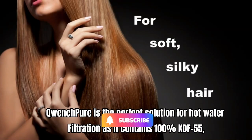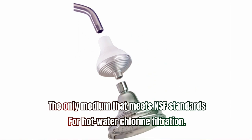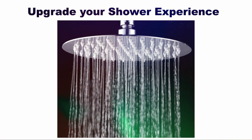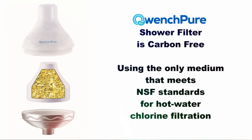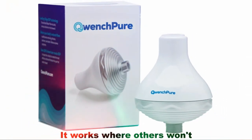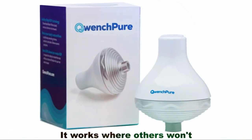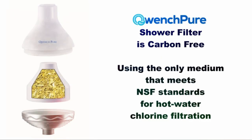Number two: Quench Pure shower filter. Quench Pure is the perfect solution for hot water filtration, as it contains 100% KDF-55 — the only medium that meets NSF standards for hot water chlorine filtration. Unlike other filters, Quench Pure effectively works where others won't. Its KDF-55 technology doesn't just remove toxic free chlorine from shower water; it also revitalizes your skin and hair.